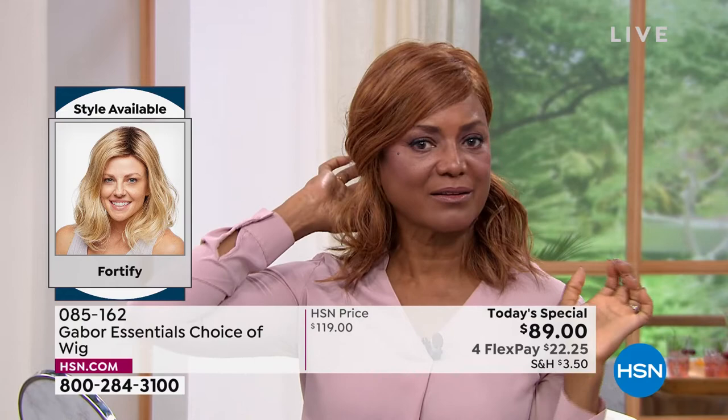You can clip it back with a clip in the back right there — look how it changes the style. Isn't that beautiful? Let's talk about the fact that you can tuck it behind the ear — that's what makes Gabor, Gabor.